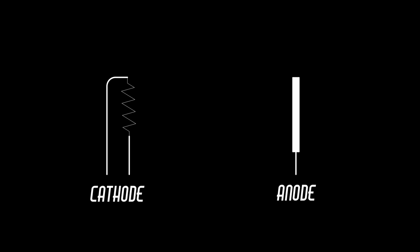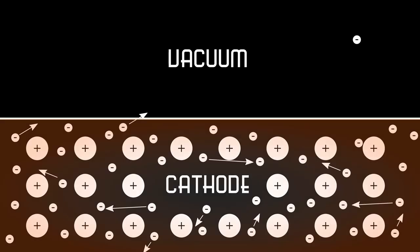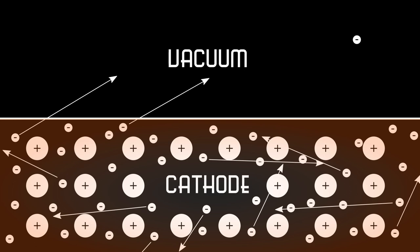But why did the electrons leave the cathode in the first place? The metal of the cathode contains a sea of mobile electrons that are shared between all of the atoms in the metal. We know from thermodynamics that all of these electrons won't have the same velocity — some will be higher and some lower than the average. Some of these electrons will have enough velocity to actually escape the surface of the cathode and not get drawn back in. The minimum amount of energy that it takes for this to happen is called the work function.